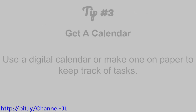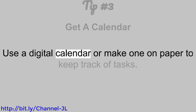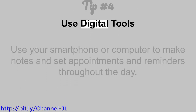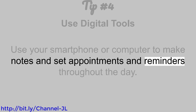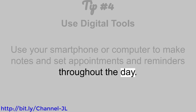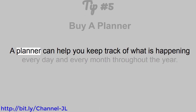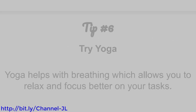Tip number 3: Get a calendar. Use a digital calendar or make one on paper to keep track of tasks. Tip number 4: Use digital tools. Use your smartphone or computer to make notes and set appointments and reminders throughout the day. Tip number 5: Buy a planner. A planner can help you keep track of what is happening every day and every month throughout the year.